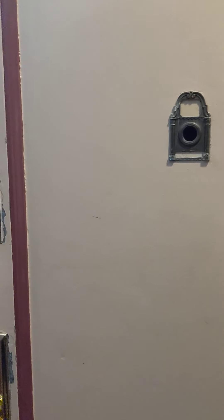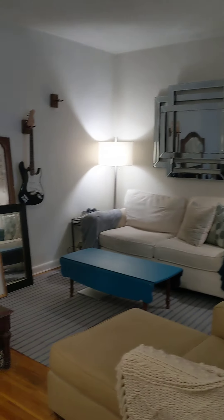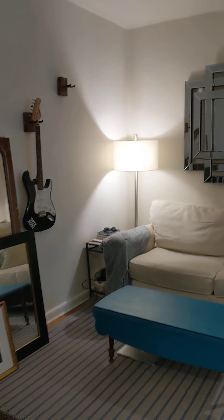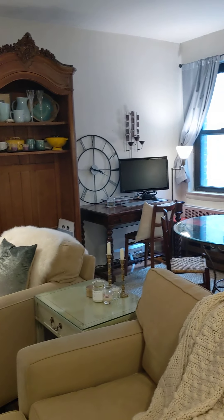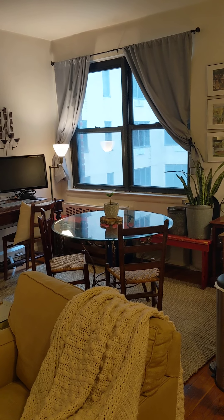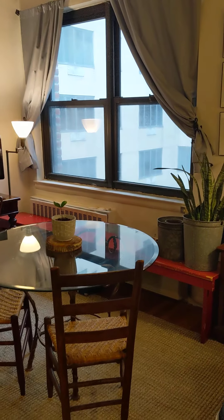Welcome to 66 East 80th Street, Apartment 6B. You enter into the spacious living room and dining room combination, with a south interior facing window that looks out over into a courtyard.